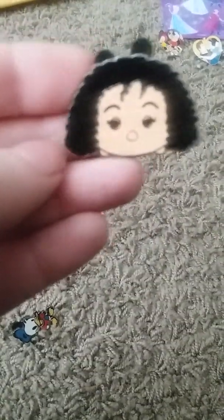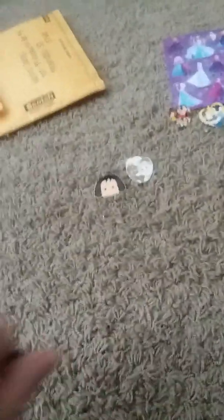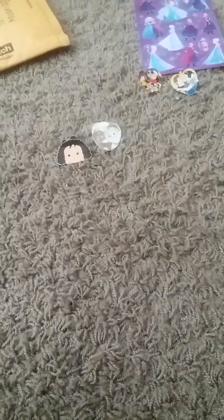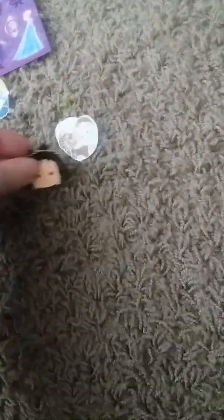Next we have Mother Gothel from the Zoom Zoom pack. I traded for that one because I was trying to get another one. And here is Donald — I didn't realize I had already traded for him. There's that one, and then this one is a mystery.